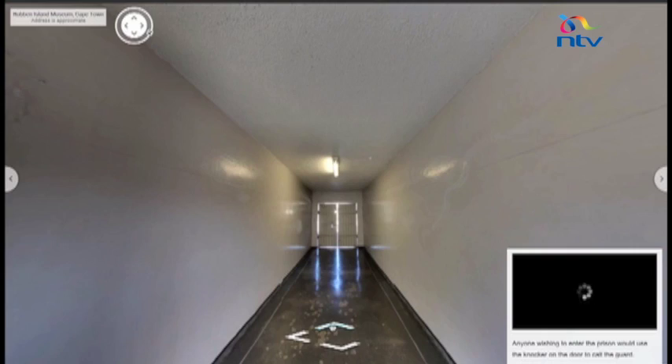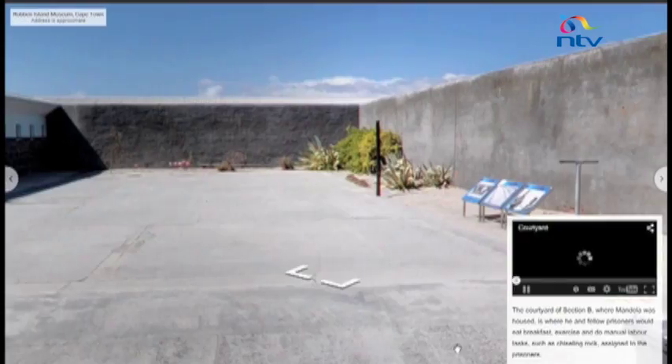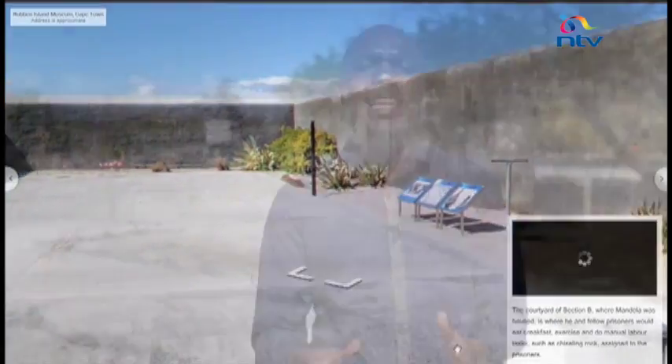The virtual tour of Robben Island is not a substitute for the real thing, and the Department of Tourism hopes they can use this to entice more people to come and make this pilgrimage — not just for South Africans, but for humanity. Larry Naidoo, NTV, Robben Island, Cape Town.